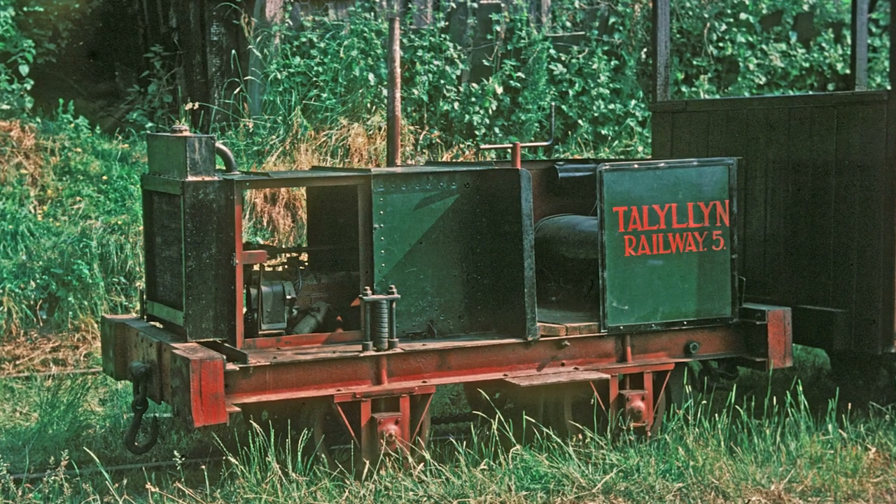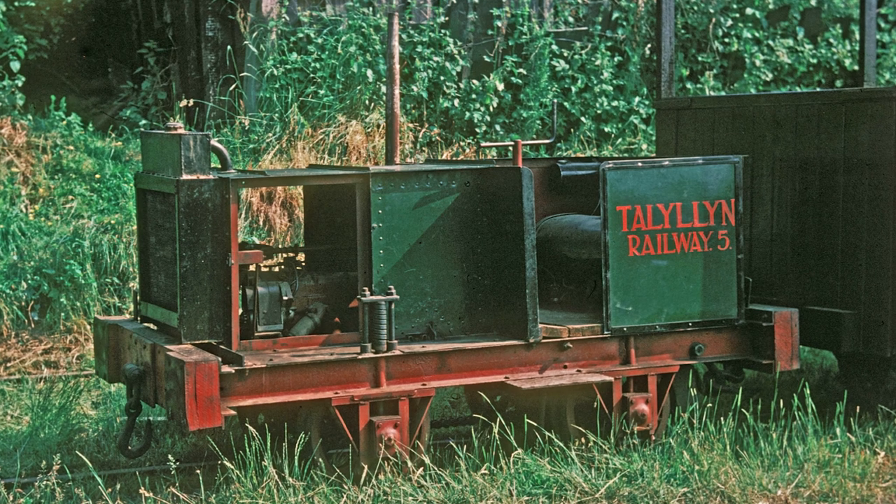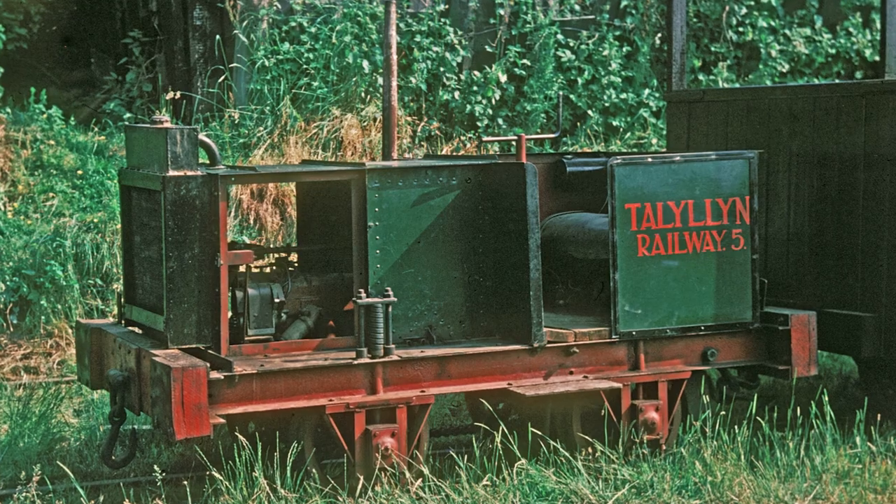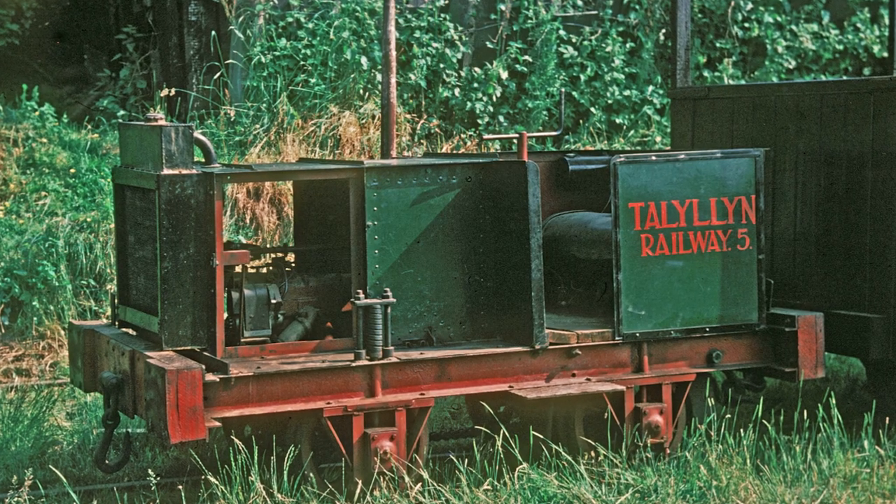at least visually, using as authentic a selection of pieces as possible. Maybe, just maybe, Rolt's Folly will ride again.